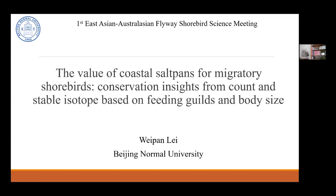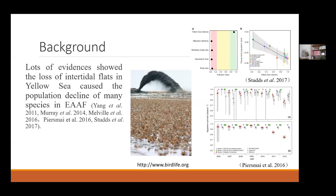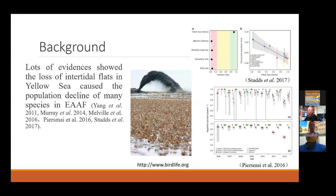My topic has changed a little from the original one. The new title is the value of saltpans for migratory shorebirds, conservation in the context of stable isotope-based feeding guilds and body size. There is a lot of evidence, as shown by other research, that reclamation in the Yellow Sea has caused the population decline of many species in this flyway.